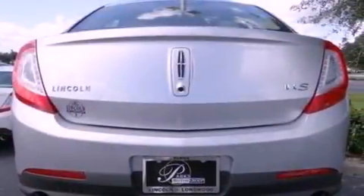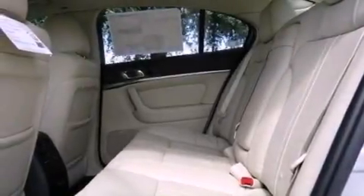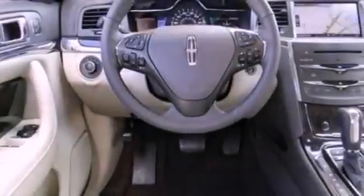Also included are high-intensity headlights, heated front seats, a rear-view camera, and power adjustable gas and brake pedals that enable you to change their height and distance to fit your body, rather than you fit to their positions.